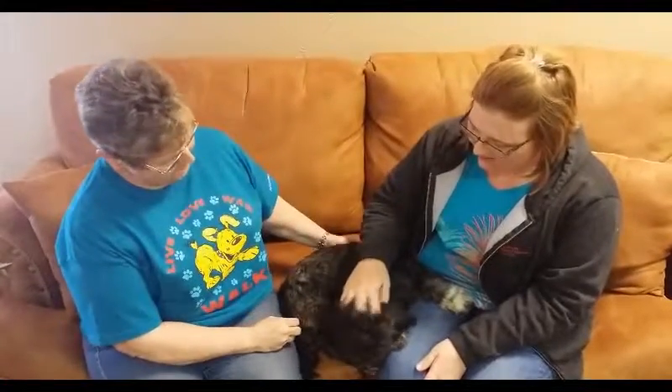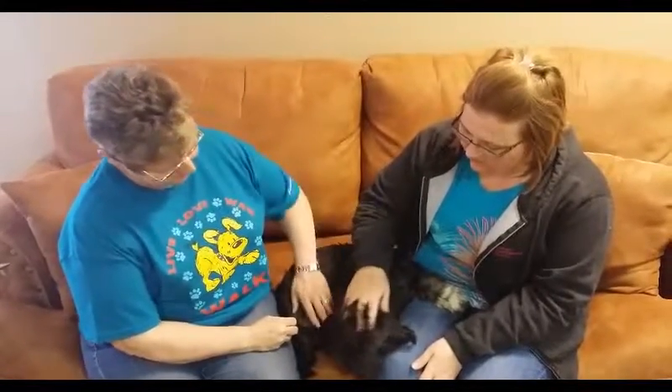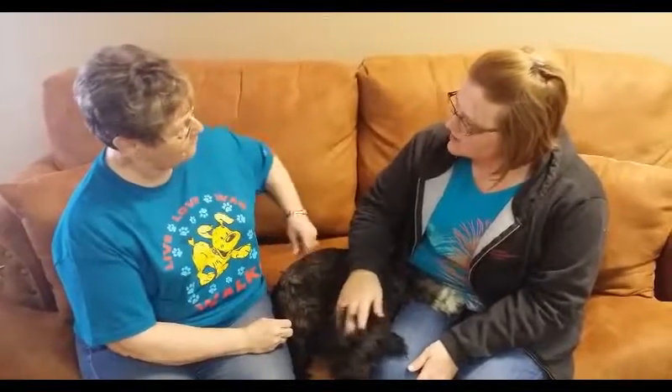He is a sweet, sweet dog, and like you said, come to the shelter, fill out some paperwork — it's a pretty simple process.